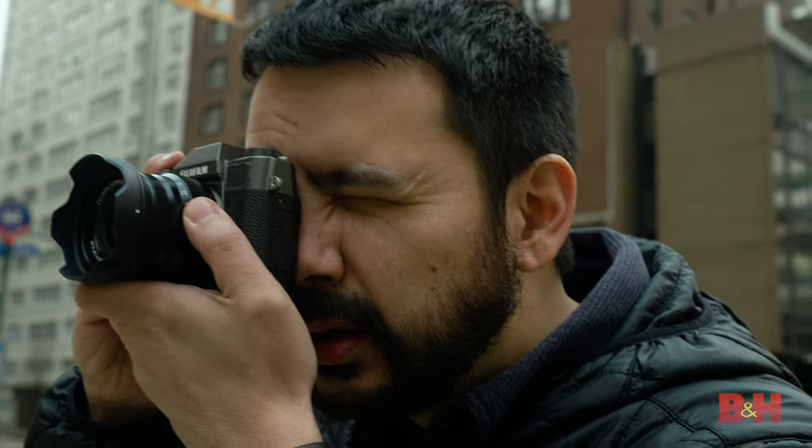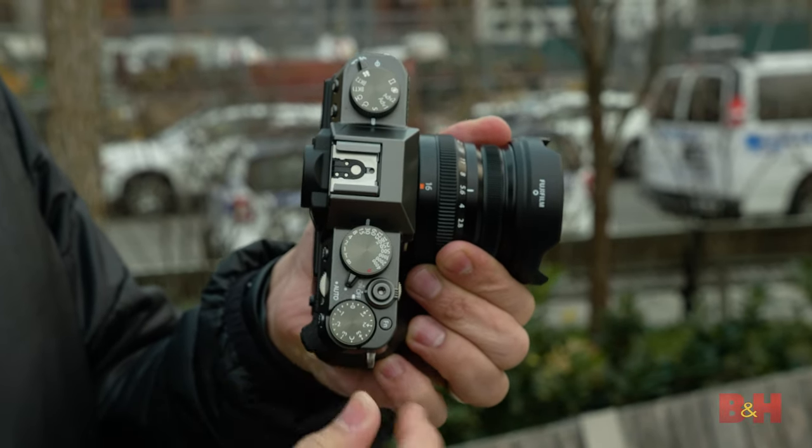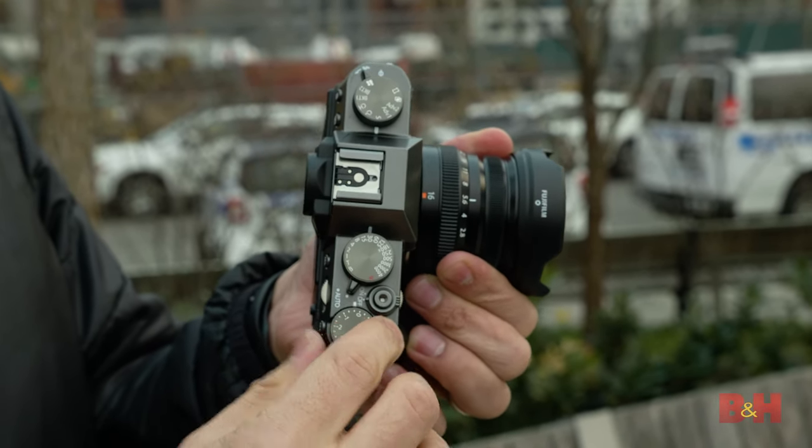The Fujifilm X-T30. With its angular mast and textured dials, this mirrorless body is reminiscent of classic single lens reflex cameras.